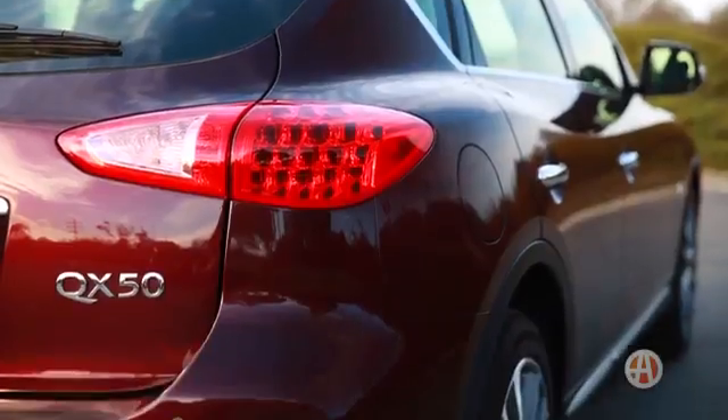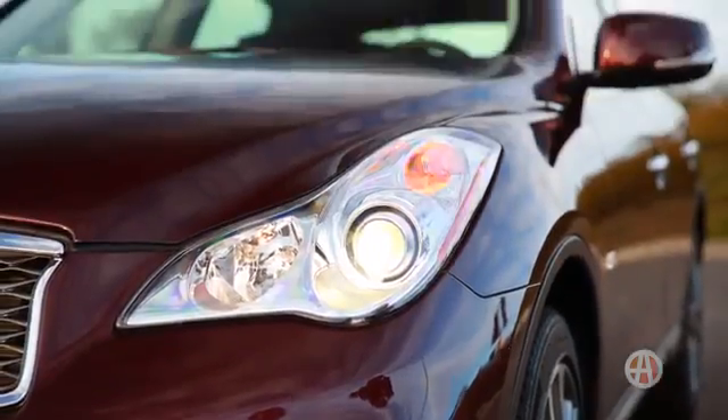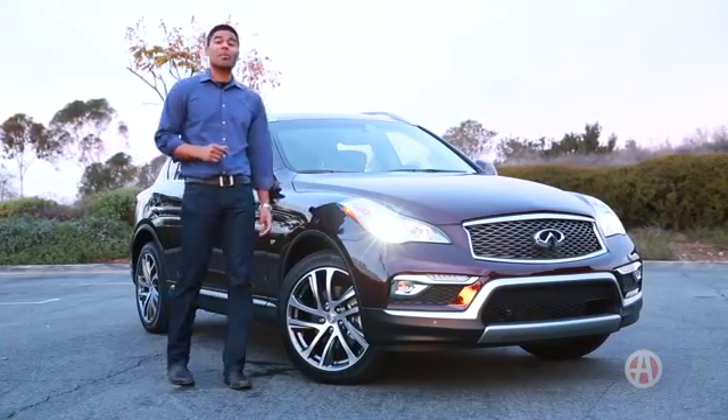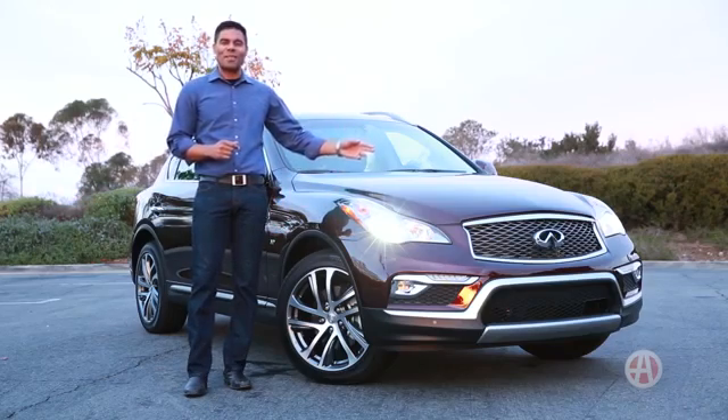Infiniti has quite a lineup, and the sporty QX50 is among their finest. Formerly known as the EX, the QX50 has taken the compact luxury crossover segment to new heights, and we have five reasons to buy the Infiniti QX50.